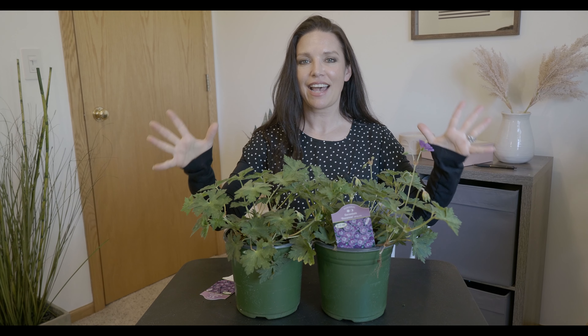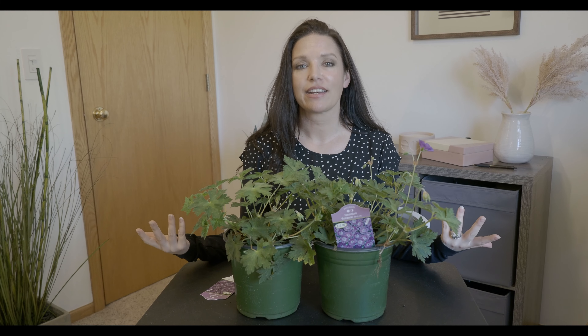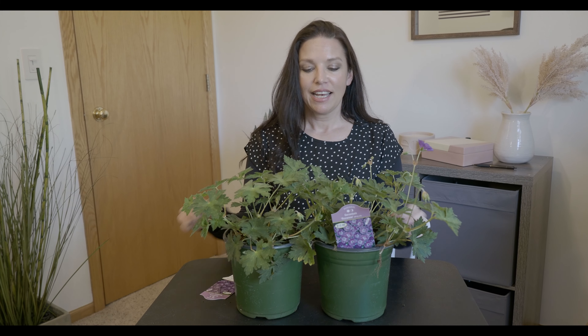Hello, my fellow garden gals and guys. Welcome back to my channel, Serenity Now Garden. My name's Jeannie and I garden in zone 4B. Today I'm so excited — we're going to be talking about those long-blooming perennials.